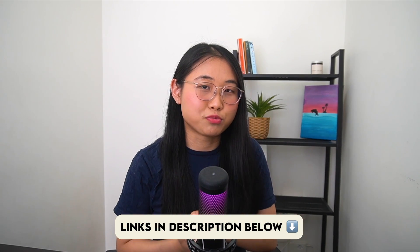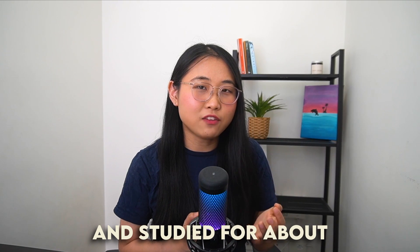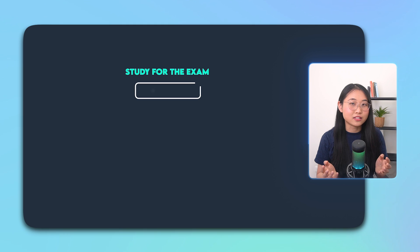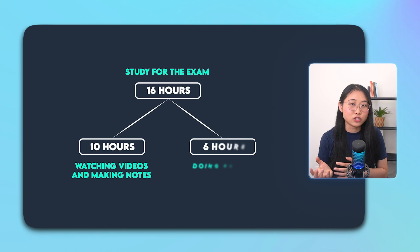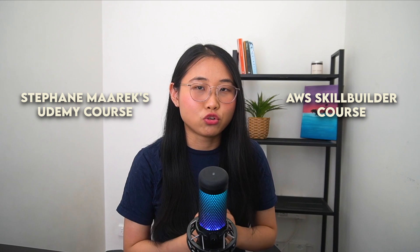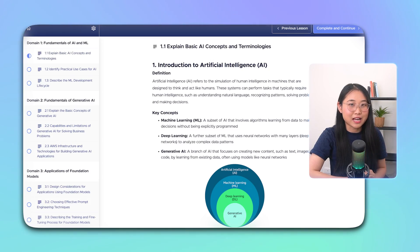I'll leave a link to all of these resources in the description below. As for how I prepared for the AI practitioner exam, my study plan was pretty straightforward. I started a week before my exam date and studied for about two hours each day. As my exam approached, I started cramming and ramping up these hours. That final day before my exam was pretty intense, but thankfully it all paid off. In total, I dedicated 16 hours to study for the exam, broken down into 10 hours of watching videos and making notes, and another 6 hours doing practice exams. One of the key things that helped me was taking detailed notes, because there was so much to remember. I used both the AWS Skill Builder course and Stefan Marek's Udemy course to create a comprehensive set of study notes that I could refer to before my exam.